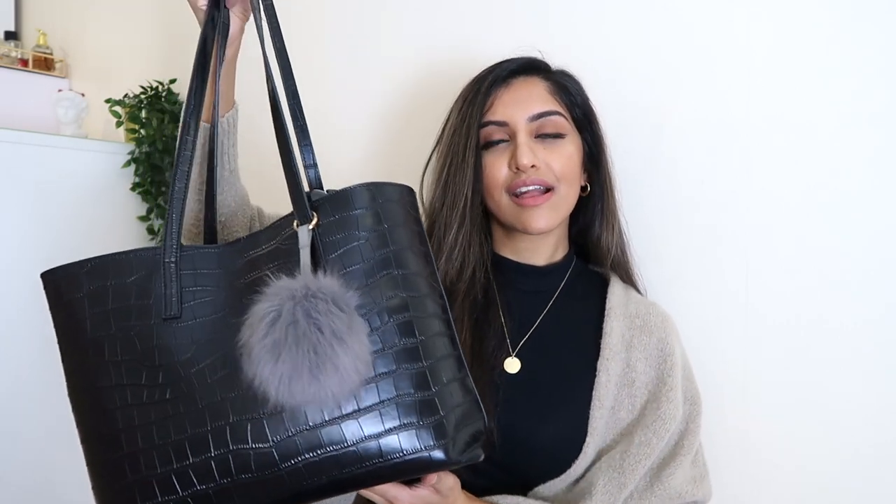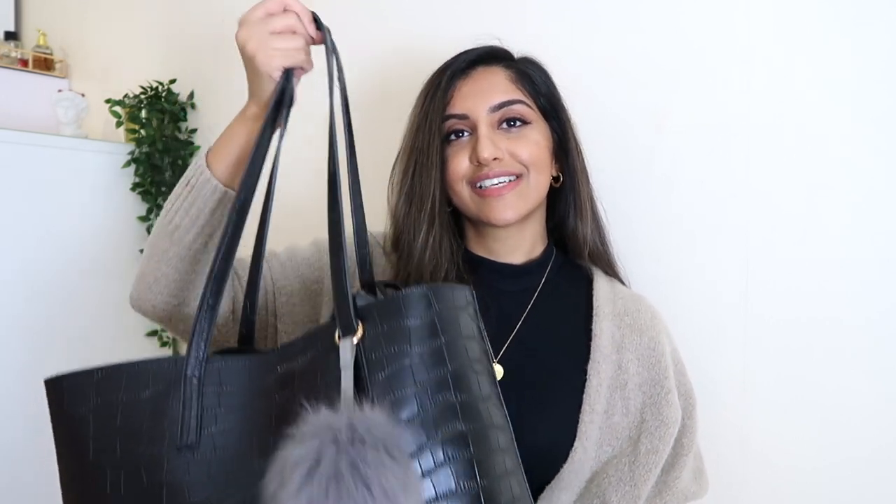It's just a very big tote bag — black, obviously, because it goes with everything. It was really difficult to hold; it's basically just a big bag that you throw everything into.